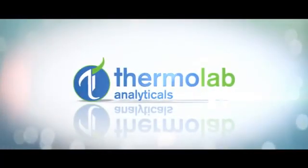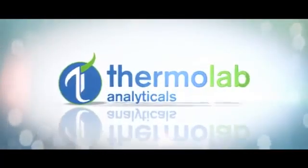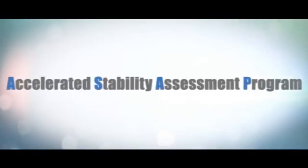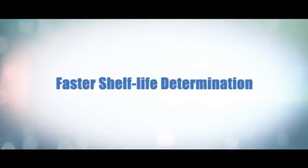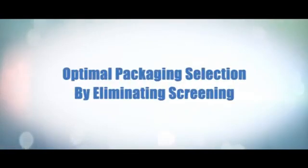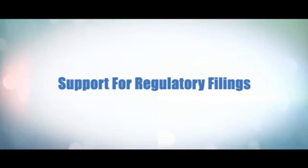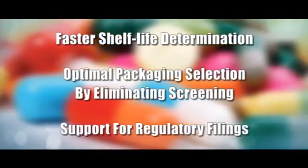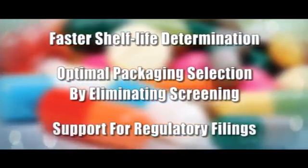Thermolab Analyticals also has the capability to undertake ASAP — Accelerated Stability Assessment Program. ASAP is extremely useful in faster shelf life determination, optimal packaging selection by eliminating screening, and support for regulatory filings. This helps save time and money by building an accurate stability predictive model.